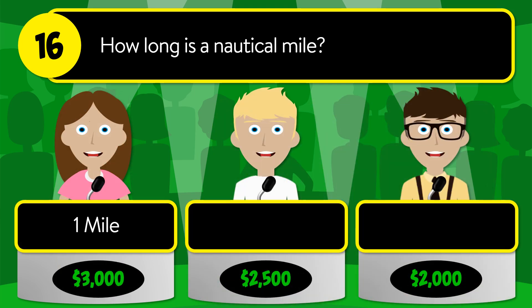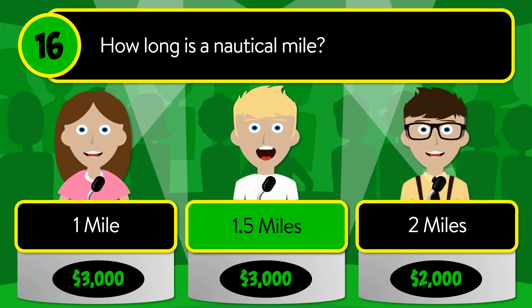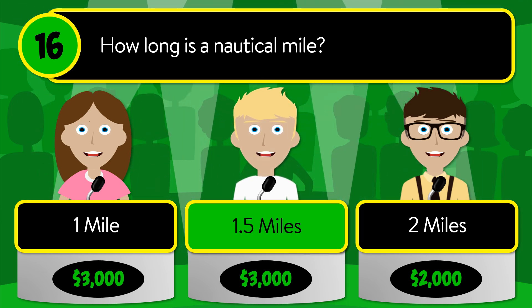Question number sixteen: how long is a nautical mile? Is it one mile, one point five miles, or two miles? The correct answer is one point five miles.